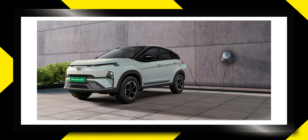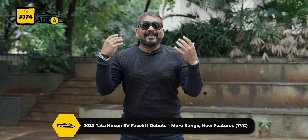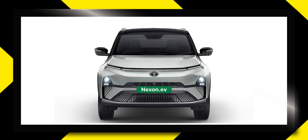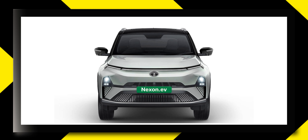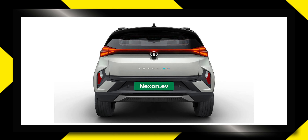Tata has unveiled its Nexon EV, and this is a very exciting product. The ICE variant was released a little earlier, and now the electric version has also been unveiled. There are some differences in the electric version compared to the ICE version — small changes in the front, a LED light bar, little changes in bumpers, and airflow has been controlled with the help of vents. Overall, you will see small changes that tell you this is the Nexon EV.